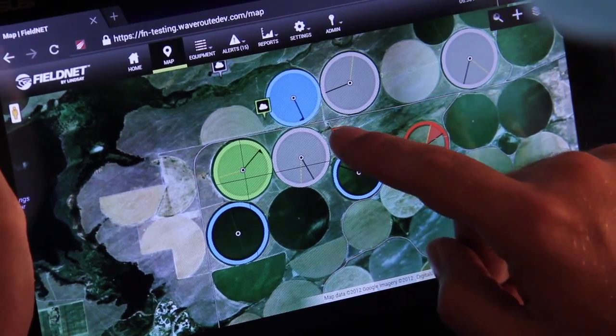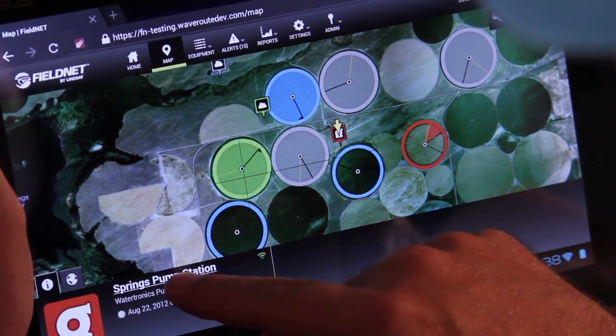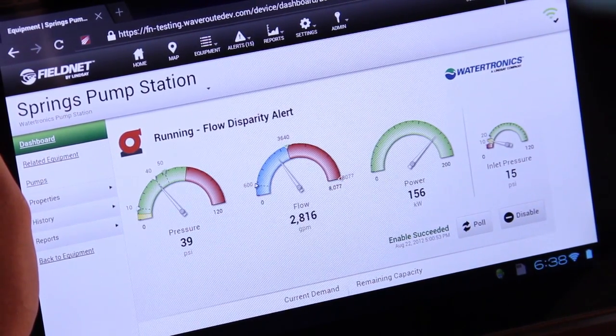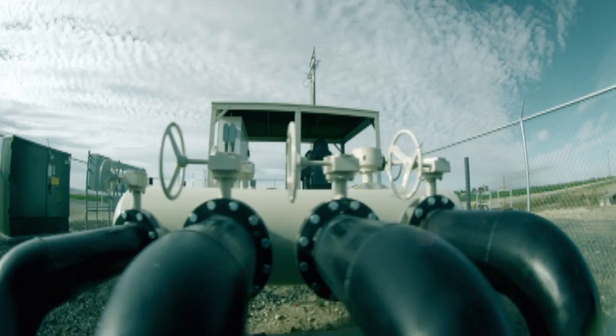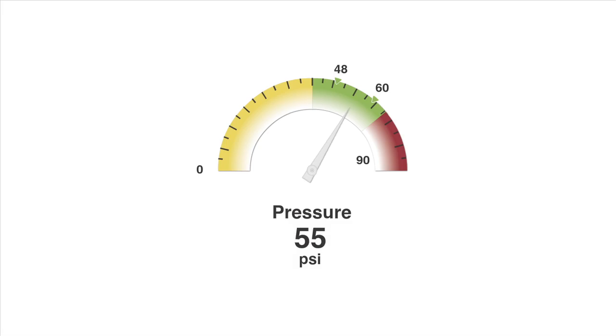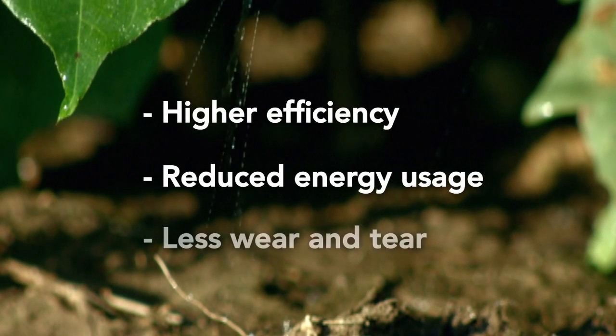You saw how easy it was to control your pivots. It's just as easy to access and control fully detailed pump controls. Here, you can quickly access pressure and flow. FieldNet also offers dynamic demand control that automatically adjusts pump pressure to meet demand, which results in higher efficiency, reduced energy usage, and less wear and tear.